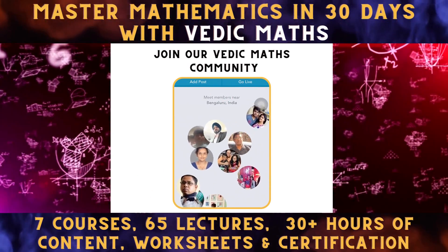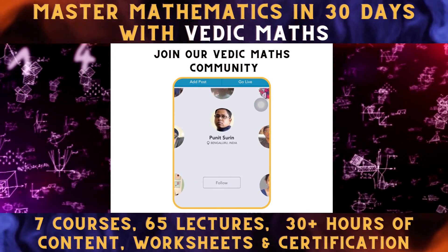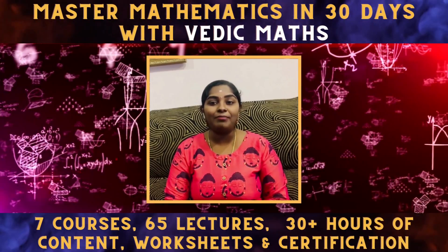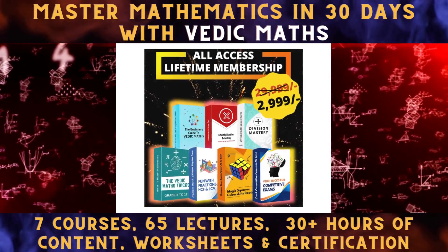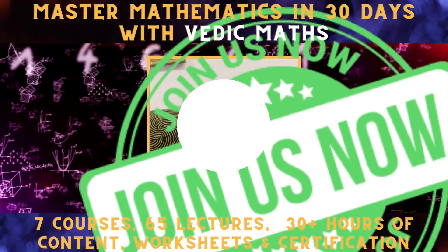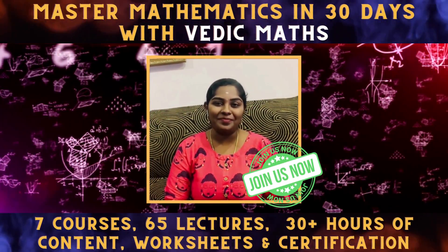Join our Vedic Maths community today to master mathematics. Remember, prices of the All Access Lifetime Membership Program will be increasing soon. Grab the best deal before it ends. See you in our Vedic Maths community. Good luck!